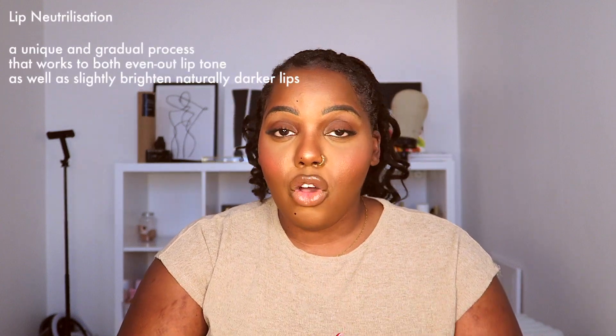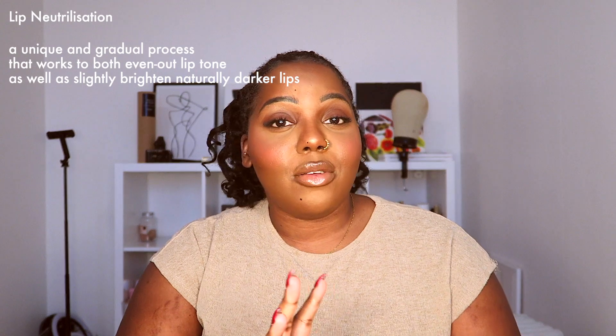For those of you that don't know, over two years ago I actually got my lips neutralized. Lip neutralization is basically a process where they even out your top lip and your bottom lip so that your lips look even. As a Black woman, we have a lot of hyperpigmentation all around our body, and sometimes that can be seen on our lips too. In my case, I had a dark top lip and also some pigmentation on the bottom lip.